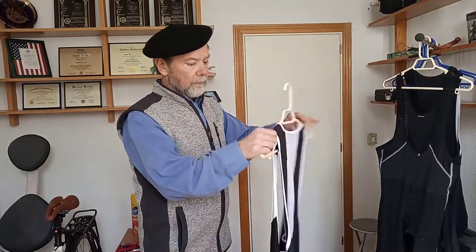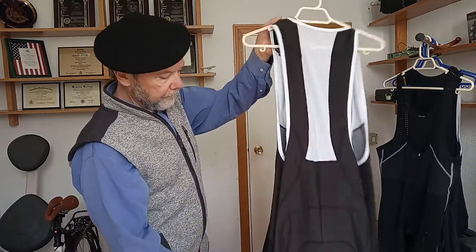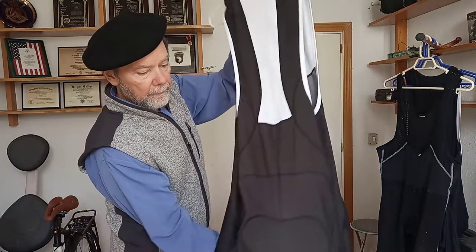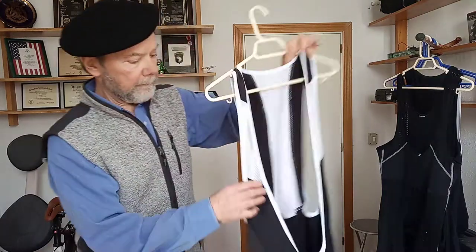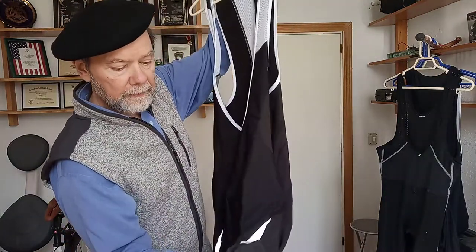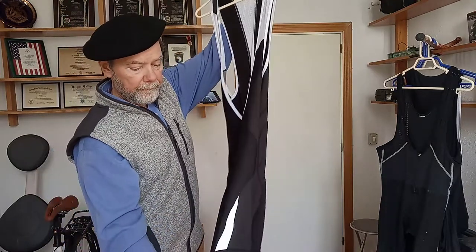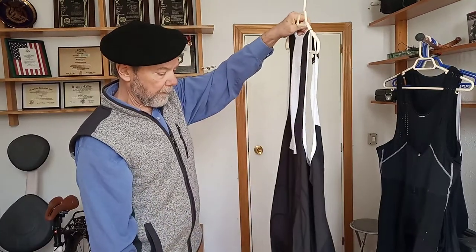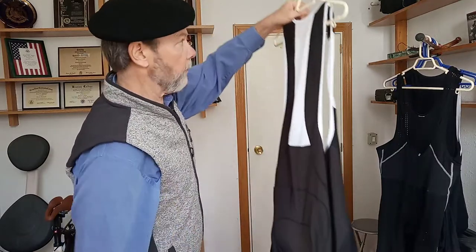My local store is called Decathlon and sometimes you can find quality merchandise with properly shaped panels that conform. These are particularly thick. There are thicker ones, but these are thick and I've yet to get cold with them. I've never needed to put anything under these to stay warm.